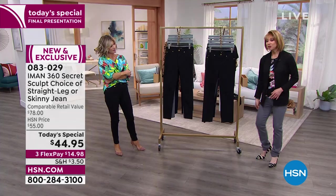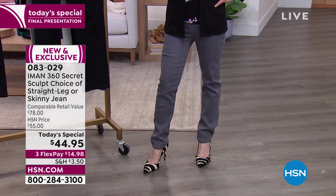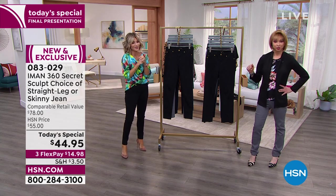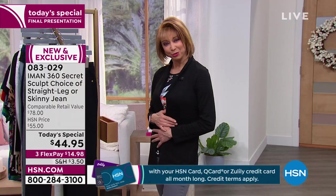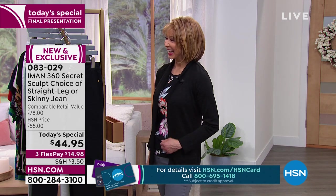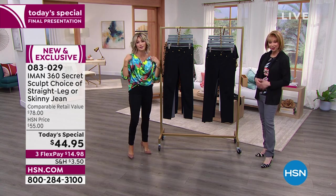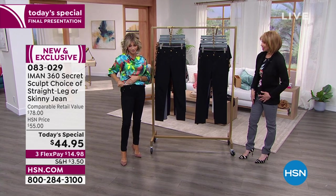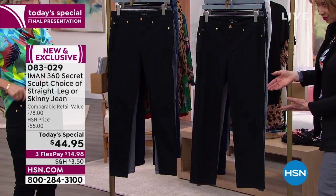Shannon put these jeans on yesterday and loved them. She says it felt like they were made for her — tailor-made to her body. Every color, the straight leg and the skinny, felt consistent: secure but not binding. It's a new kind of upgrade on a classic that everybody loves.